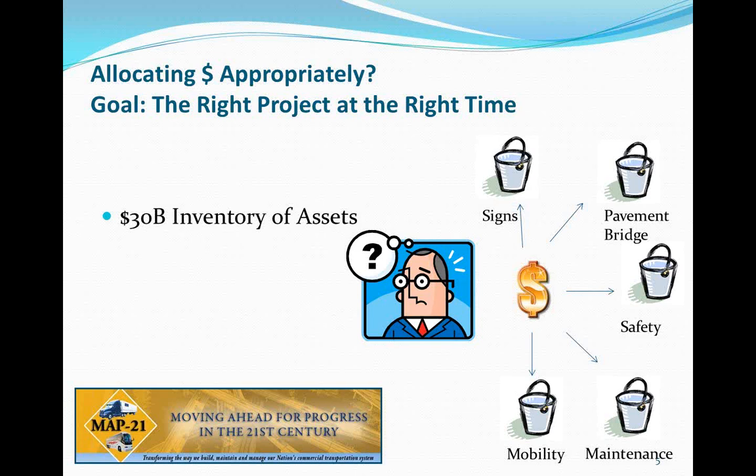This whole project started a couple of years ago around a fundamental asset management and public finance question. We have about $30 billion of assets in the state highway system. The question is: are we allocating dollars appropriately? If we had extra dollars, where would we put them — signs, pavement, safety, maintenance, mobility? MAP-21 is asking us to identify where the last dollar should be spent.